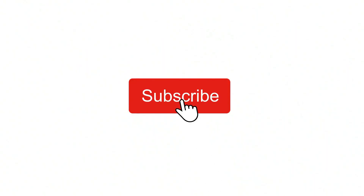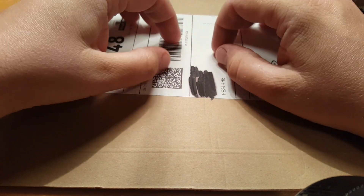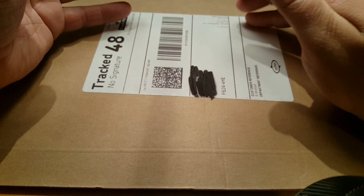If you are new to the channel and want to see more videos like this, please hit that subscribe button and notification bell. Thank you and enjoy the video. Hello everyone and welcome back to the channel. My name is Matt and this is Coins & More UK.